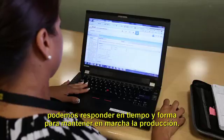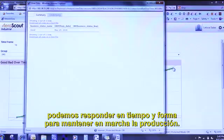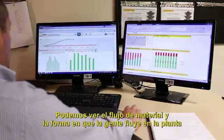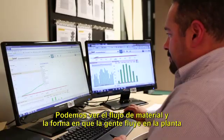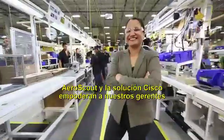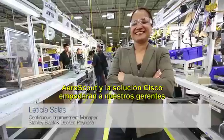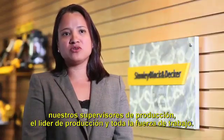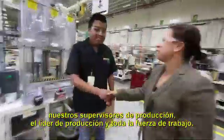Any hiccups in production, we can respond in a very timely manner to keep production on track. We're able to look at trends, see the material flow and the way people are flowing through the plant, and figure out how to make better improvements. The AeroScout and Cisco solution is empowering our managers, our production supervisors, the production leader, and the whole workforce.